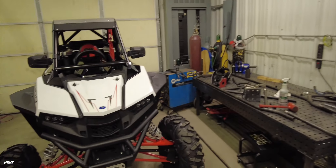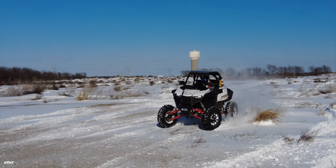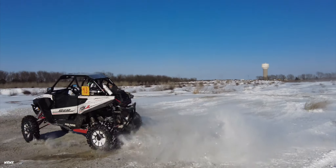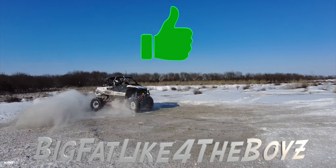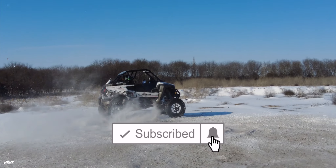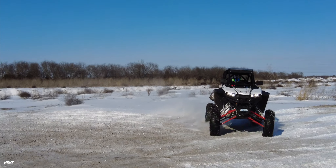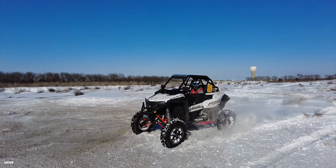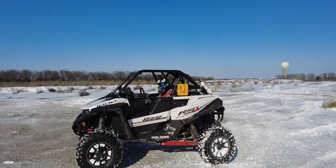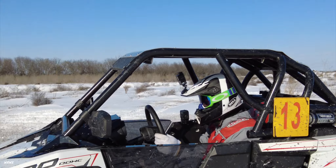That's going to wrap up this video — hope you guys enjoyed it. Give this video a fat like, make sure you guys subscribe and turn post notifications on so you don't miss our new videos uploaded every single Thursday. Stay tuned, check us out next Thursday, and I'll catch you guys in the next one. It's your boy Mr. MX — I appreciate you guys, I'm out. Peace.